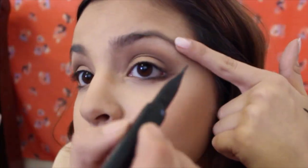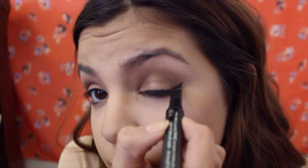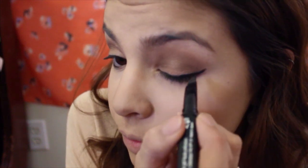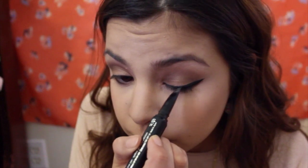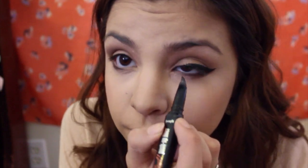For eyeliner, I'm using the They're Real Push Liner from Benefit. What I like to do is match it up with the corner of my nose to the corner of my eye, make a small triangle, then follow it through the center and fill in any blank spots, making sure it's nice and smooth. Once you get closer to the inner corner of your eye, you really want to make sure the lines are thin — that way it opens up the eyelid and it's not a big rectangle of black eyeliner across your eye.